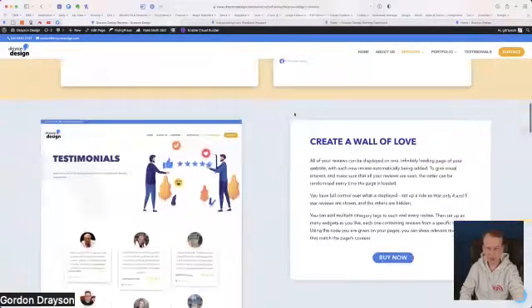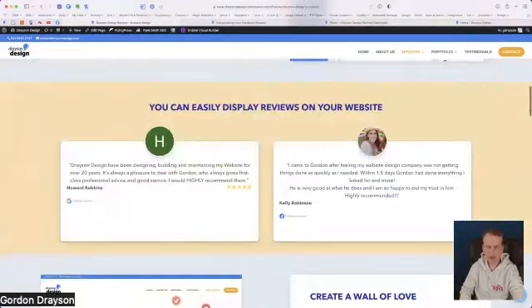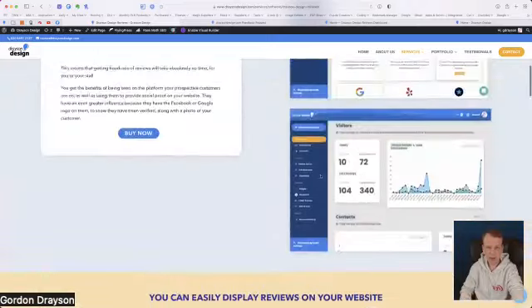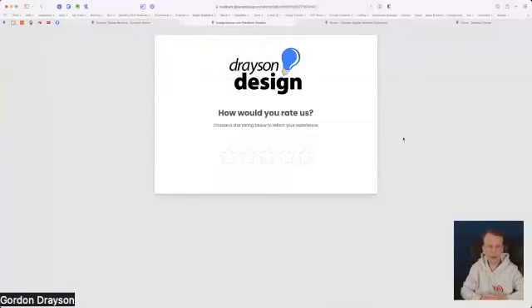There's only a couple of reviews for this product which is another reason why it might be showing the same ones, but you can have a whole bank of testimonials and just show the ones that you want on this page — ones that are only about Drayson Design Reviews. Let's go into how you would see it if you were a visitor to the website leaving a review.